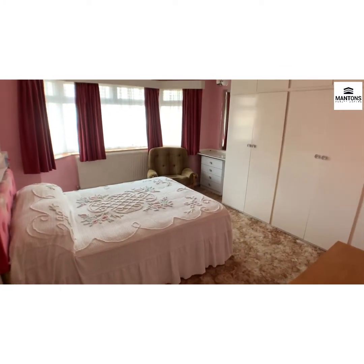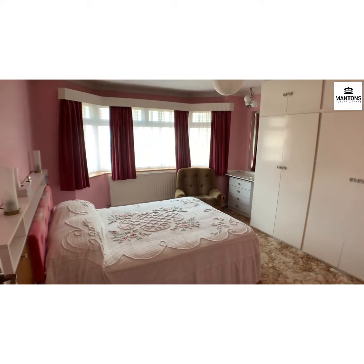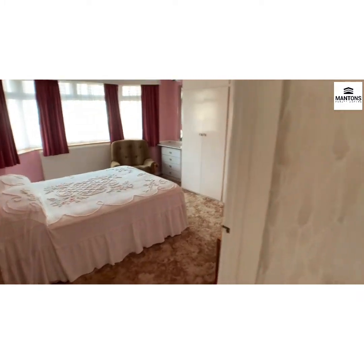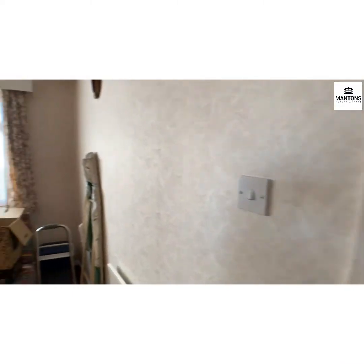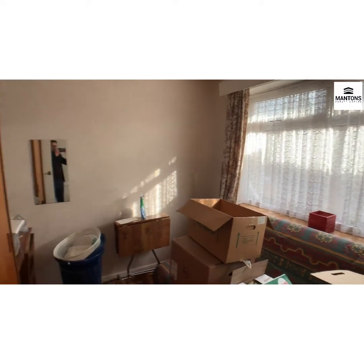You can see a lovely size room with a nice big bay window there as well. And bedroom two is just through here.